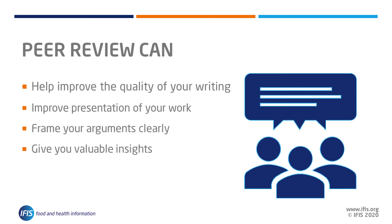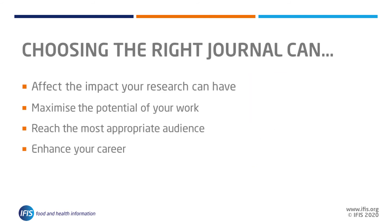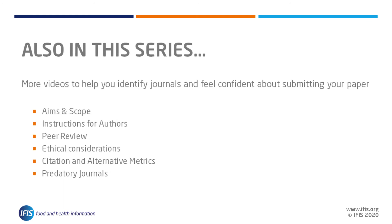The other videos in this series will dig further into the ideas presented here, helping you identify the journals that will maximise the potential in your paper, reach the most appropriate audiences, and enhance your career. Read even more details on this topic in our journal publishing guide, and watch the rest of the videos in this series for information on understanding the aims and scope, instructions for authors, peer review, ethical considerations, citation and alternative metrics, and predatory journals.